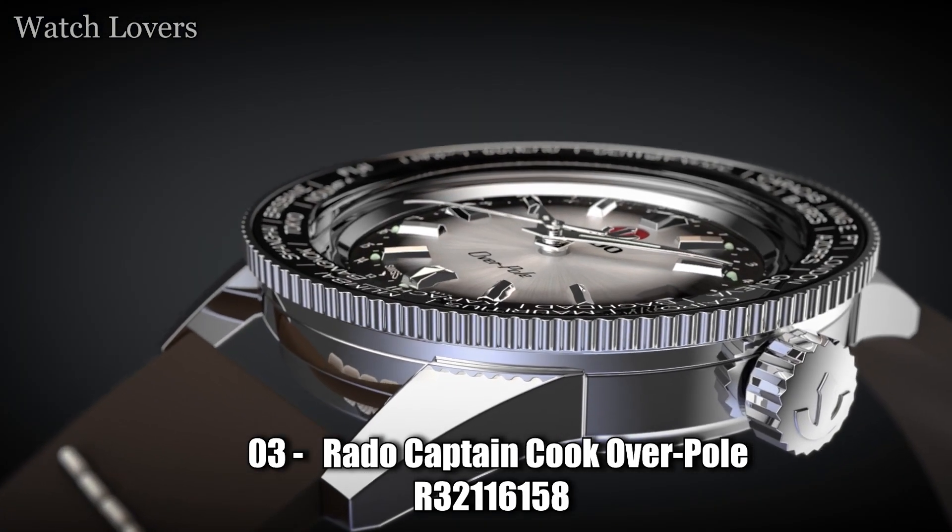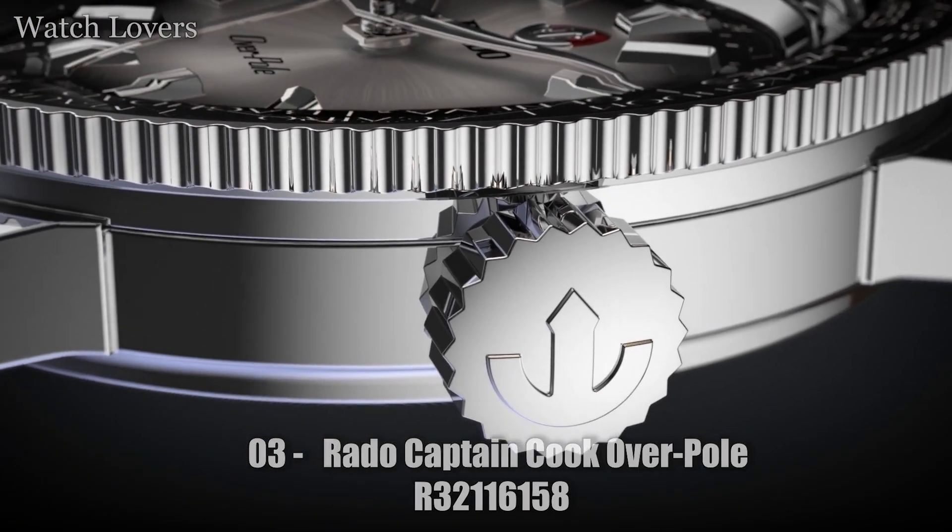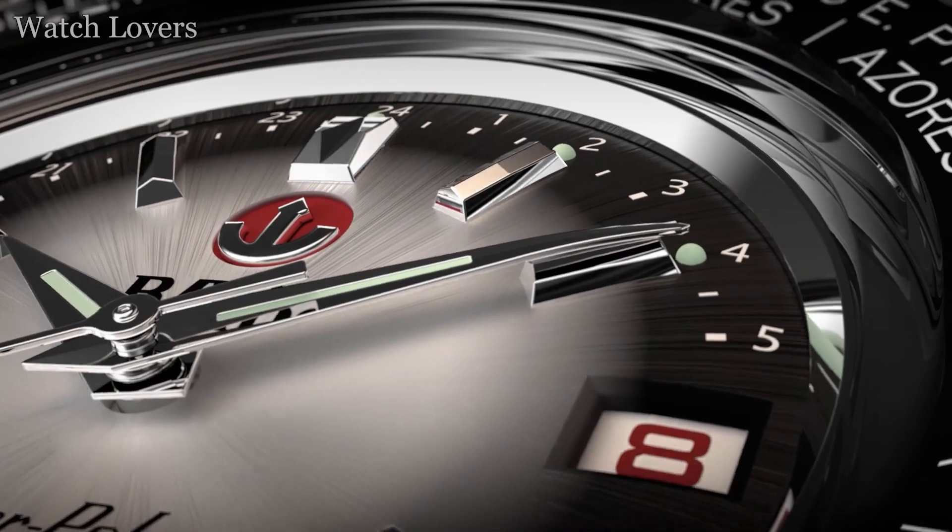Number 3: Rado Captain Cook Overpole, reference R32116158. Only the finest materials are approved for use in Rado watches.